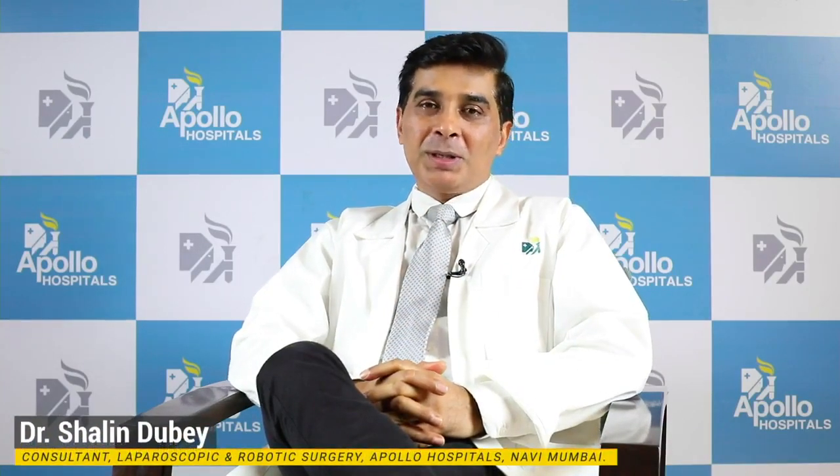Namaste. I am Dr. Shaleen Dubey, Consultant Robotics and Laparoscopic Surgeon at Apollo Hospital, Navi Mumbai.